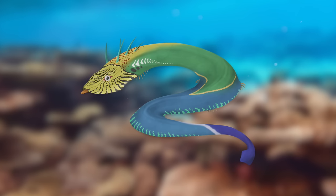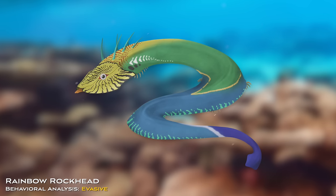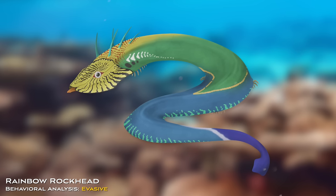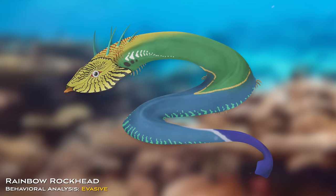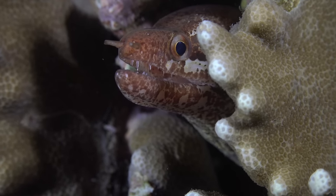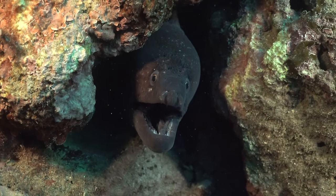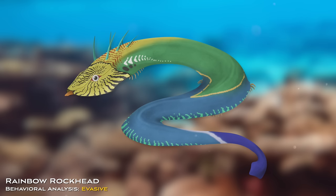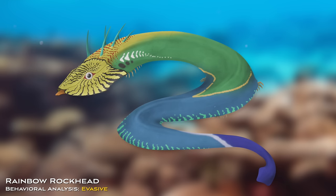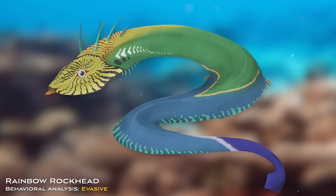In the thick vegetation of the denser reefs, a long, eel-like lifeform undulates through the water. This is a rainbow rockhead — and while they might look threatening, they aren't carnivores. This filter feeder is rather shy, preferring to remain out of sight. Like the moray eel, the rainbow rockhead makes their home in the cracks and crevices of the reef, spending most of their time hidden from view. Yet a glimpse of a rainbow rockhead is a stunning one, as they possess vibrant colors to attract mates. While life on Nijin Konai may be one of inevitable struggles, beauty still finds a way to emerge.